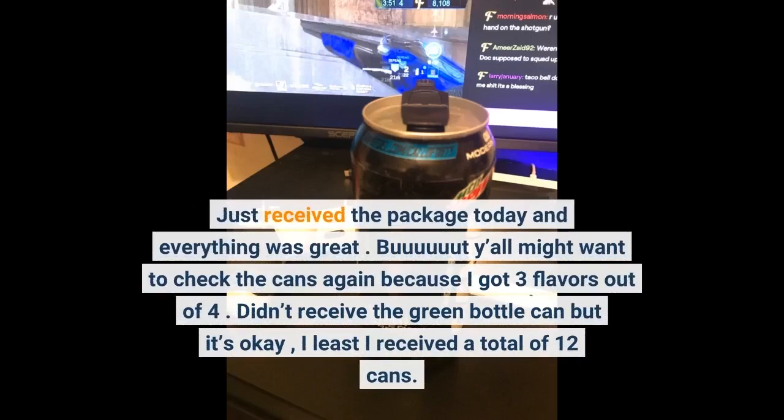Just received the package today and everything was great. Y'all might want to check the cans again because I got 3 flavors out of 4. Didn't receive the green bottle can, but it's okay — at least I received a total of 12 cans.